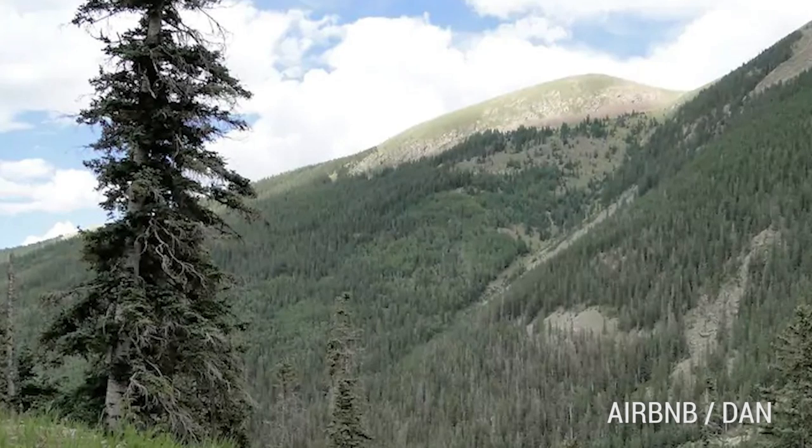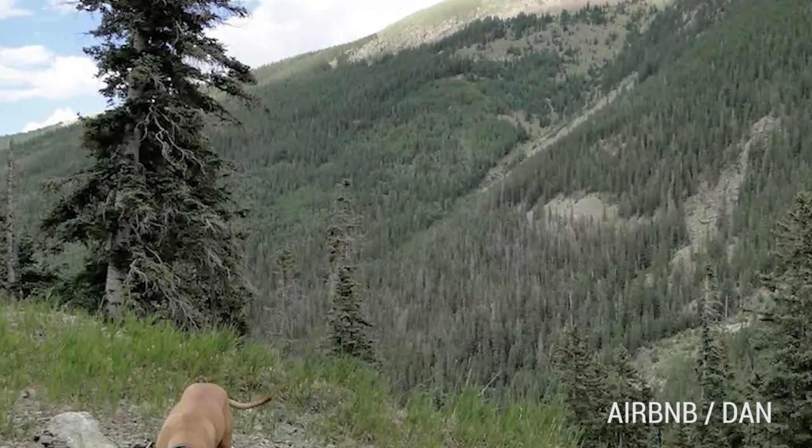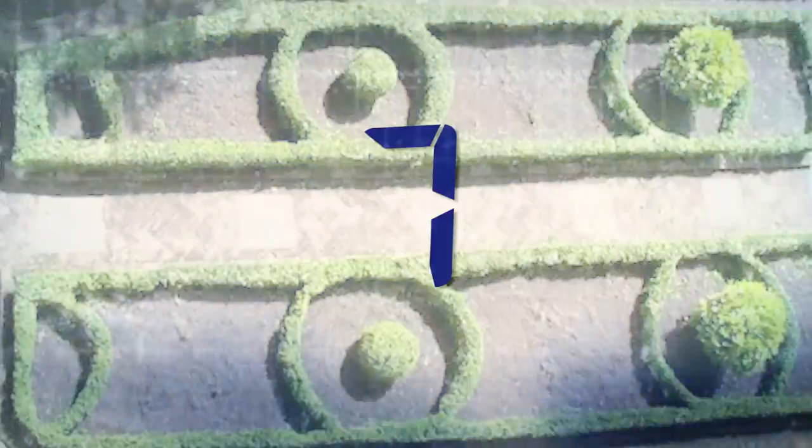That's everything on the inside. Check out the outdoors — host Dan says his favorite thing to do is go for walks at sunset with his dog.